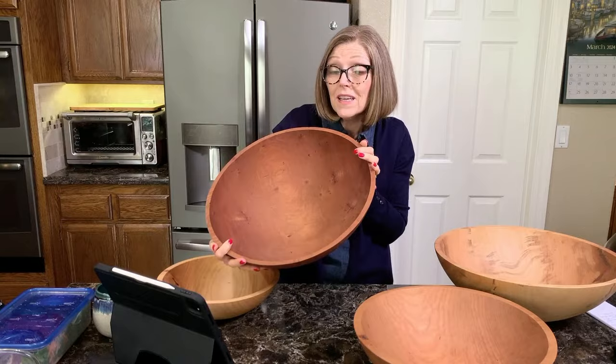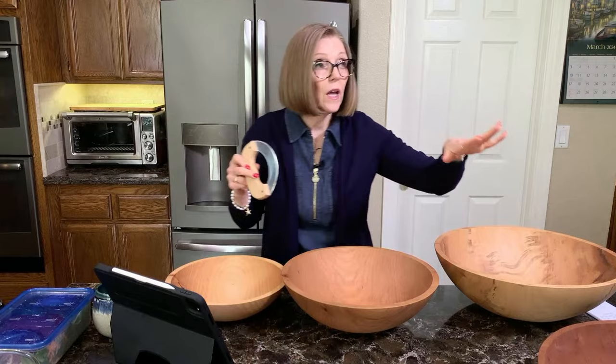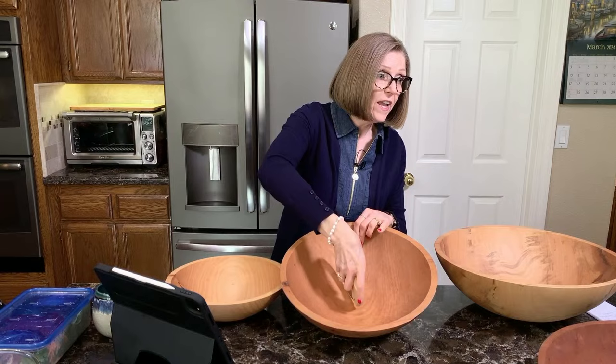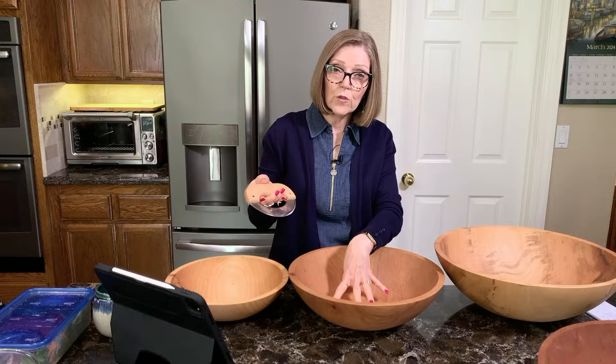Let's talk about chopping in these bowls. I'm going to grab my mezzaluna knife. You see how it's curved just like the bowl is curved — this is what we use to chop our salads. It only takes three minutes to chop a salad; we've timed it. You will be getting a mezzaluna knife with your bowl — it comes with it, and that's also part of the special sale.